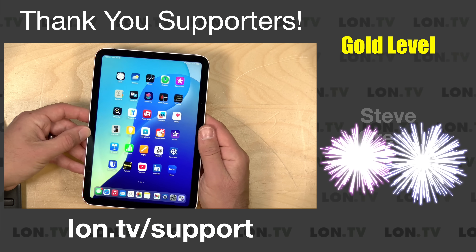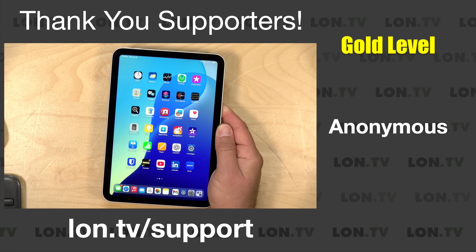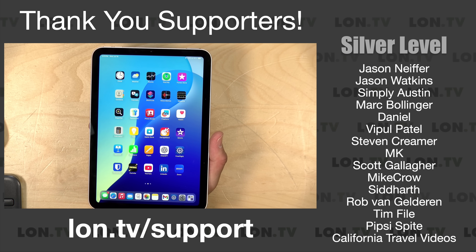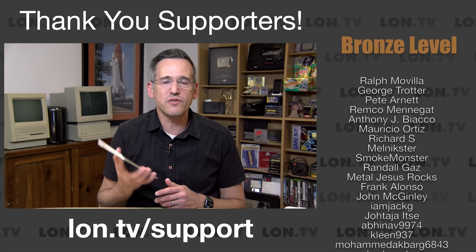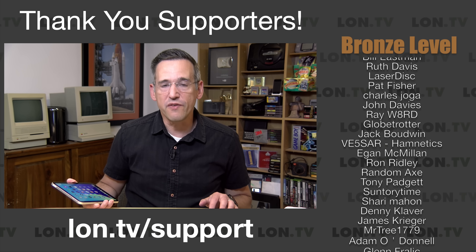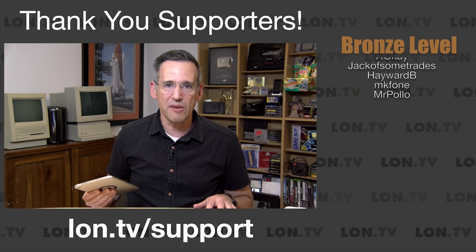We're not going to talk about ForeFlight today — maybe I'll do that on the aviation channel that I've been meaning to get started — but we will be looking at what this iPad is all about and what you can do with it, along with its performance and my impressions of it. Before we jump in, I want to let you know in the interest of full disclosure that I paid for this with my own funds. All the opinions you're about to hear are my own. This is not a sponsored review and no one has reviewed or approved what you're about to see before it was uploaded. So let's get into it and see what this new iPad is all about.